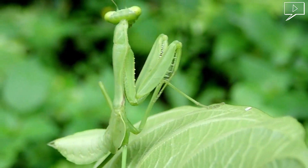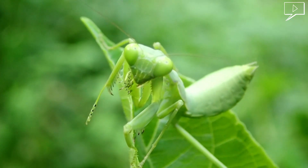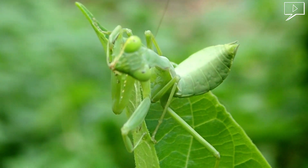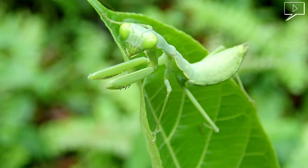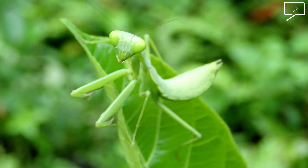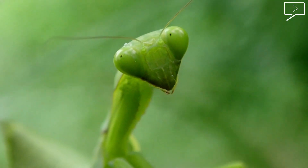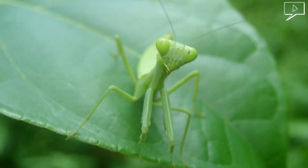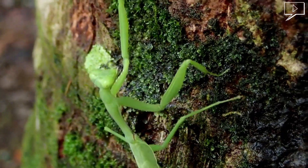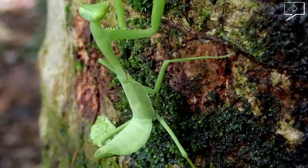This beautiful green mantis is about 5 centimetres and this is the friendliest. It is very cooperative.